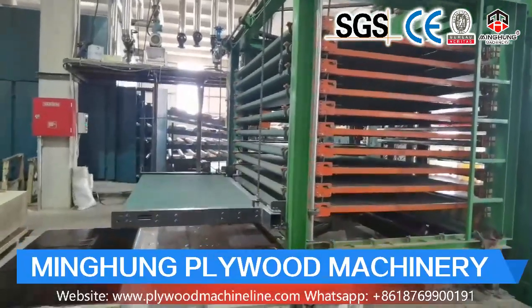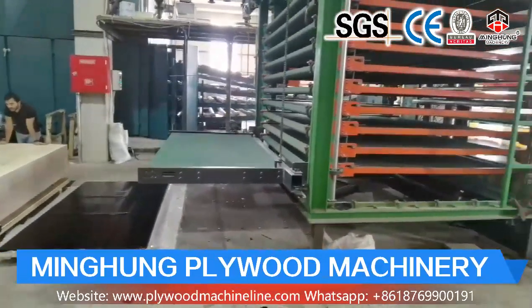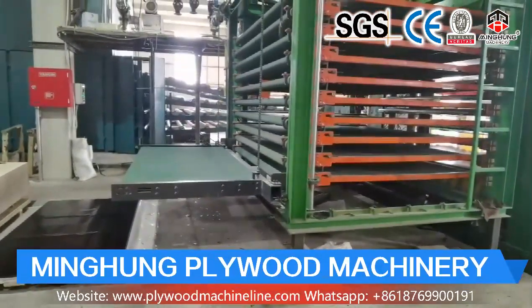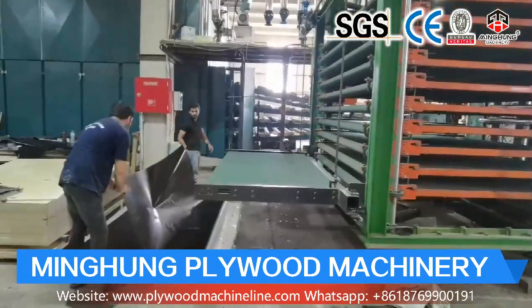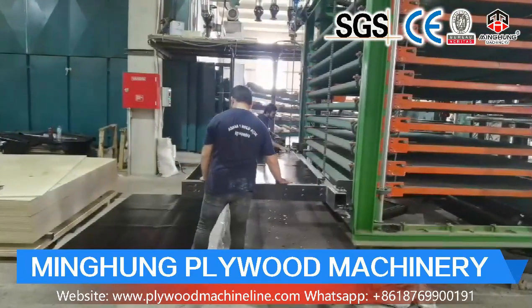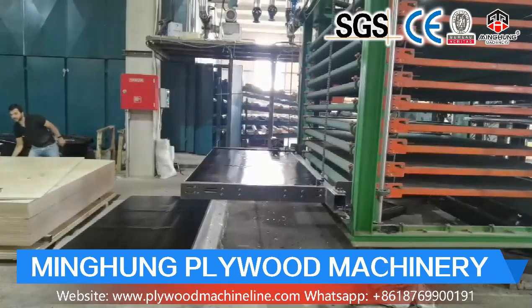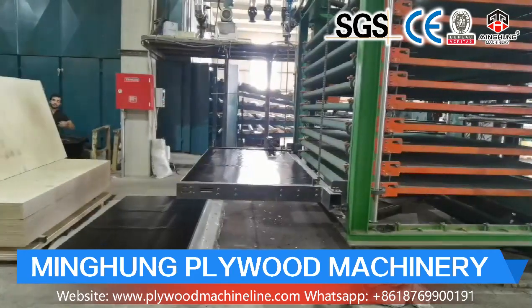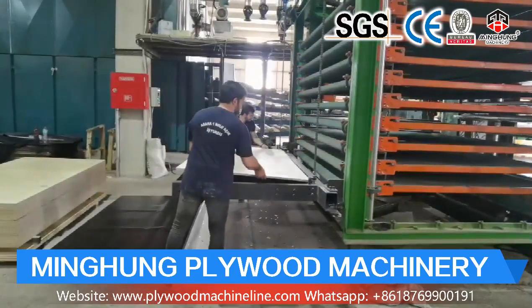Shandong Minghong Wood Machinery Company Limited is one famous manufacturer of plywood machines in China, located in Linye City. Our products have obtained EU CE, ISO 9001, ISO 14001, CCEP, and energy-saving certification.